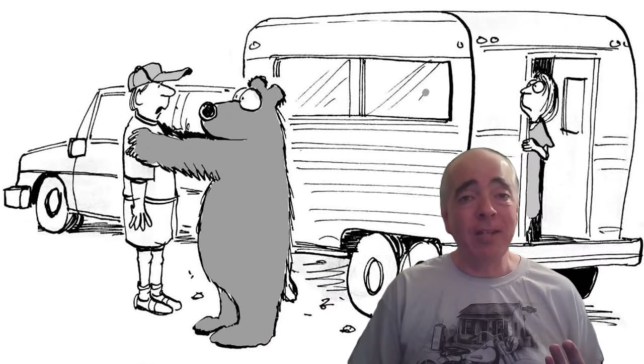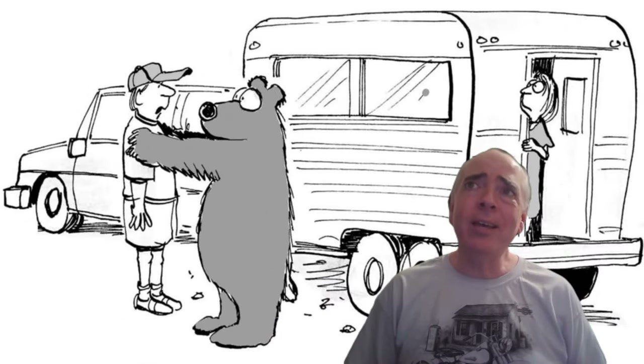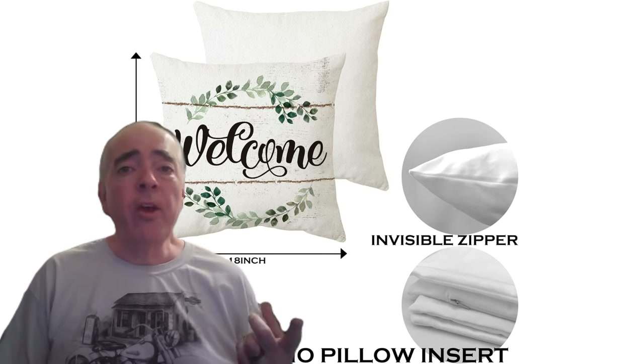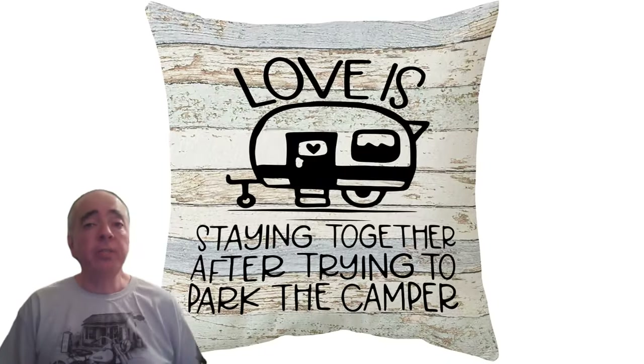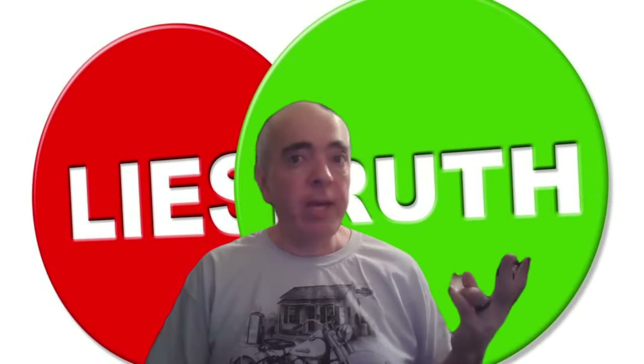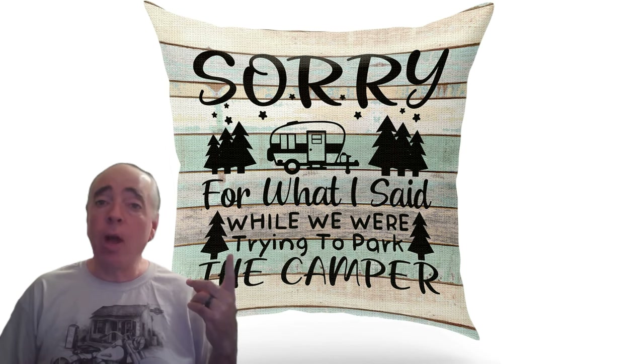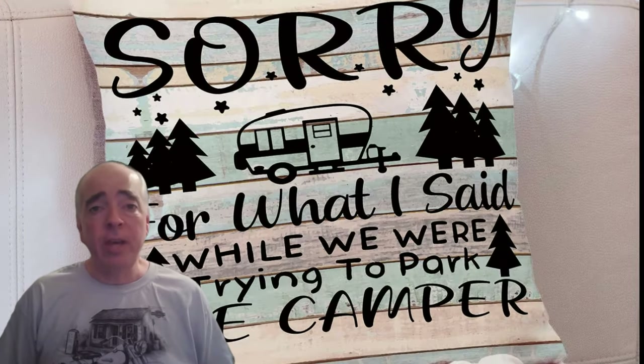When it comes to decorating, the RVer in your life will want to add touches to match their personality — and RVers have a, shall we say, interesting sense of humor. Here are a couple pillows any RVer can relate to. The first pillowcase says 'love is staying together after trying to park the camper.' And believe me, ain't that the truth. Parking the camper is an activity that can try any relationship. The next pillow says 'sorry for what I said while we were trying to park the camper.' It's sure to put a smile on everyone's face because we've all been there.